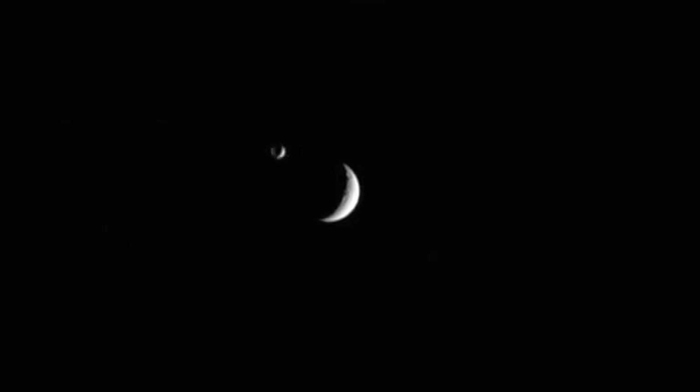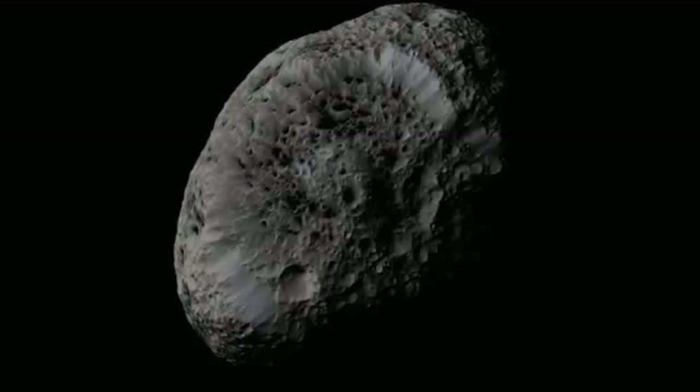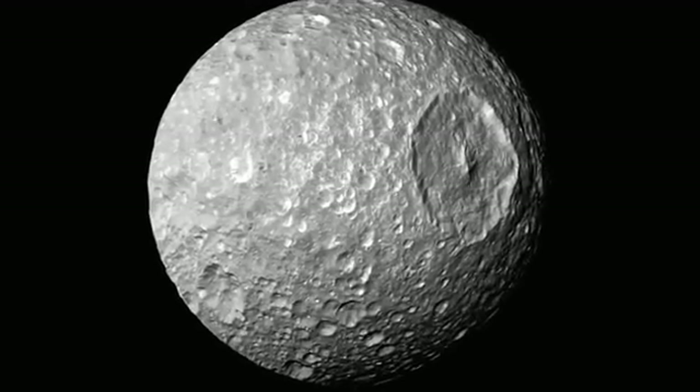Cassini has also revealed a whole army of moons orbiting around the planet. We thought there were about 20 moons, but Cassini has shown us there are at least 60 and counting. These moons are incredible in themselves — they range from some shaped like potatoes, to some that are huge sponges made from what we think is a coral-like substance.